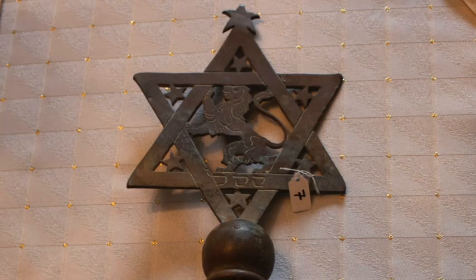Herzl wasn't satisfied with only one design for a flag. In 1899 he had a second idea — a Star of David which would have seven little stars surrounding it, reflective of the seven hours of the workday, and the Lion of Judah in the middle. A flag like this was shown at the Third Zionist Congress in 1899.